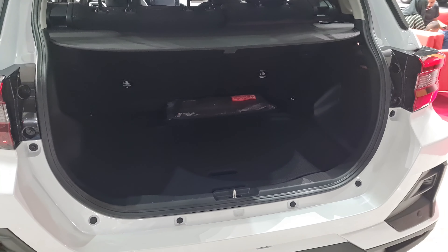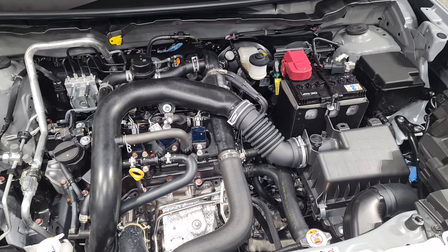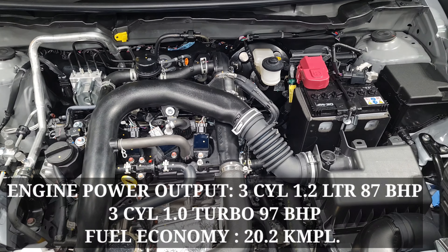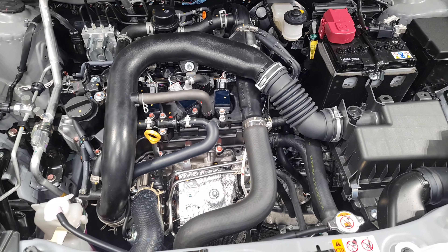Regarding the engine, there are two options available. One is the 1.2-liter naturally aspirated three-cylinder engine which produces 87 horsepower. The other is the 1.0-liter turbocharged engine which has a power output of 97 horsepower.